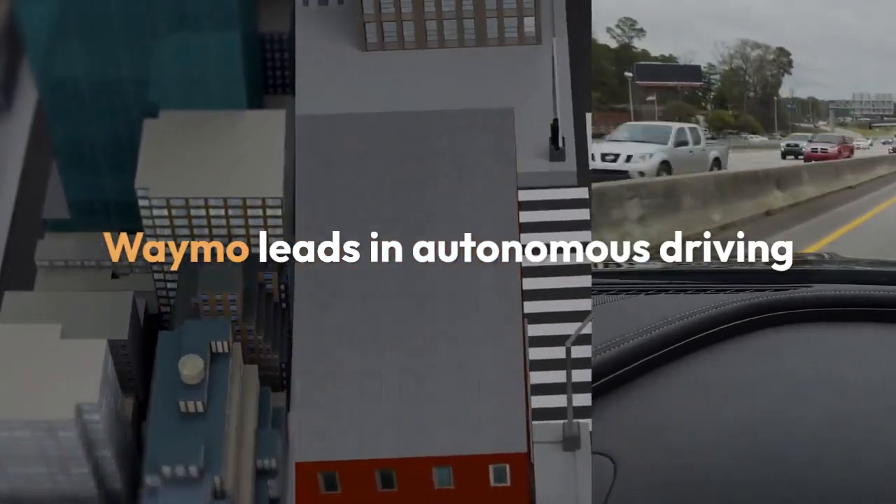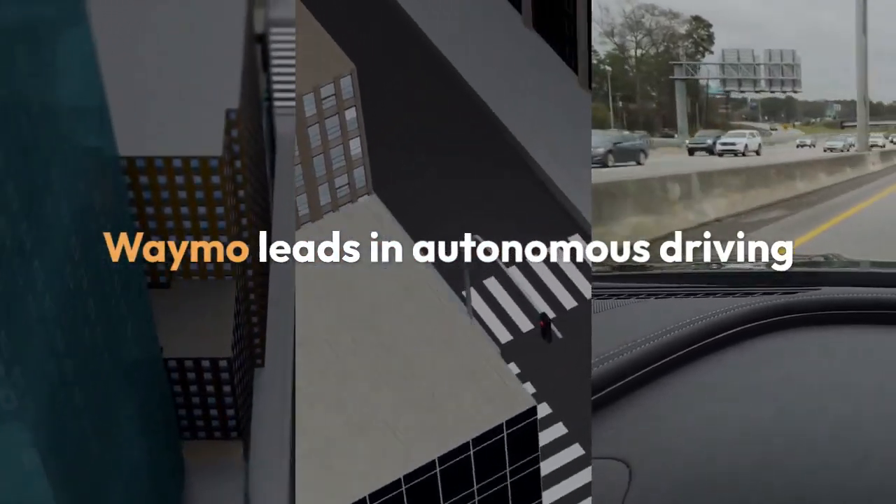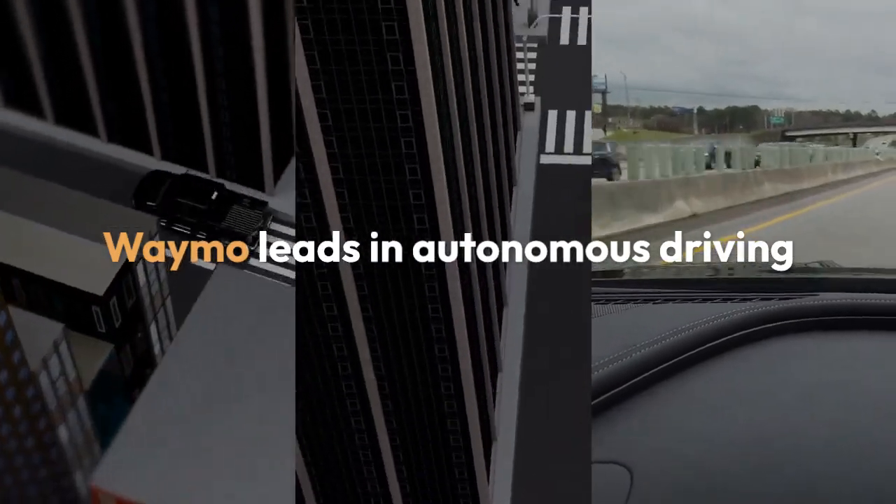Waymo leads in autonomous driving with advanced AI algorithms, real-time data processing, and machine learning for improved navigation and safety.